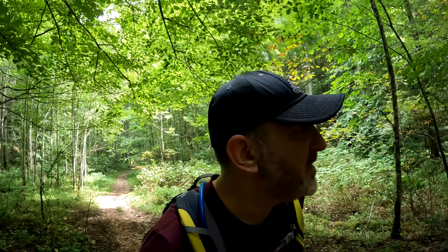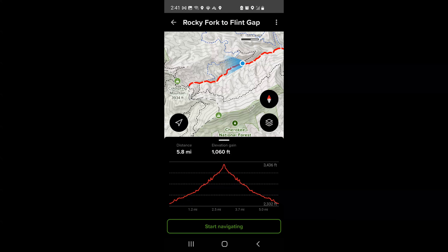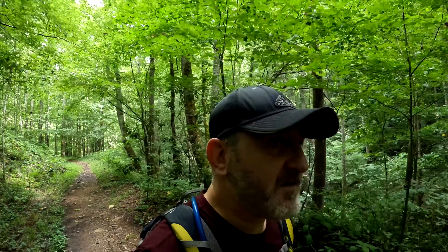I just took another map shot for you — you can see we're about halfway to the first turn that goes to the first mountain, so we're looking at another hour of walking. It normally probably wouldn't take two hours to get to the end of this trail, but it will today. It's just so beautiful here.